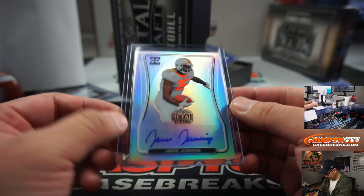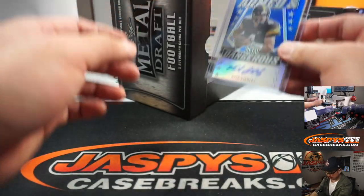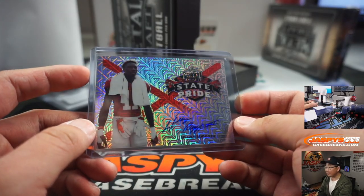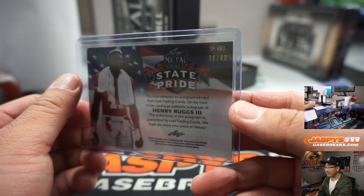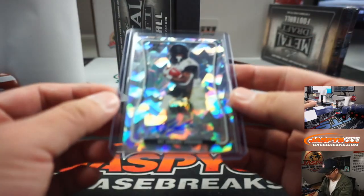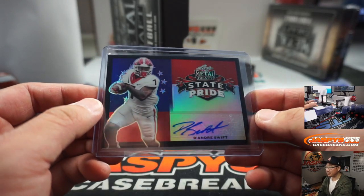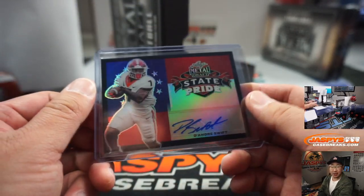We got Juwan Jennings, 49 out of 60, that'll be for Sean, number 9. Nate Stanley armed and dangerous autograph, 4 out of 35, Vibble with number 4. State Pride autograph — Henry Rugs — I always like the State Pride designs, they're pretty cool — 38 out of 40, Jay with number 8. We got Keishon Vaughn, 11 out of 30, Jeff W with number 1. Another State Pride card — it's gonna be DeAndre Swift — 9 out of 15, Sean with number 9.